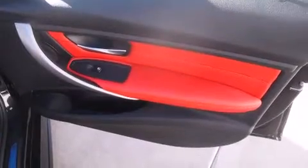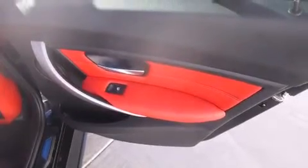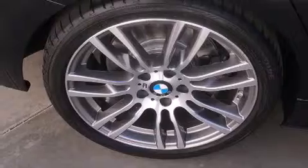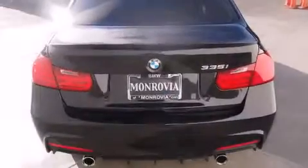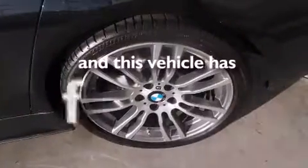Features include BMW Assist, high-intensity headlights, traction control and stability control systems, a leather-wrapped steering wheel, BMW individual composition, side impact airbags, three-point rear seatbelts, dual power seats, and this vehicle has less than 6,000 miles.